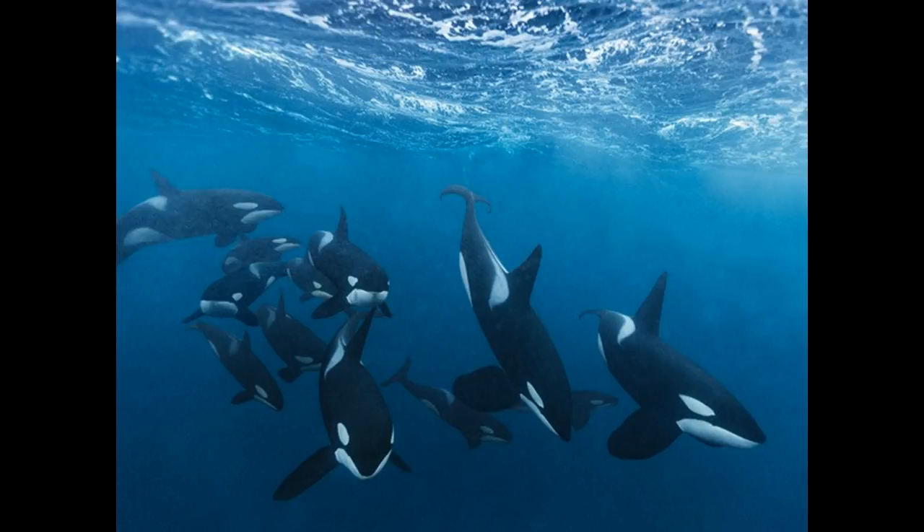Dolphins do not chew food. Before eating large fishes, bottlenose dolphins shake them or rub them on the ocean floor until suitable-sized pieces break off. They also strip meat from spiny fishes, reducing the chance of injury from sharp spines. Sharks, orcas, and humans are the only known predators of the bottlenose dolphin.